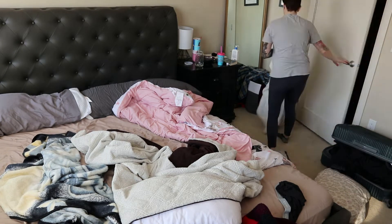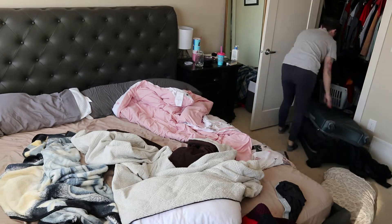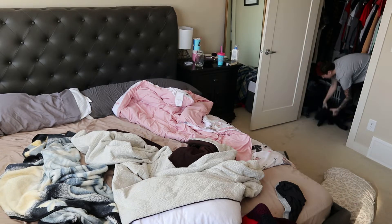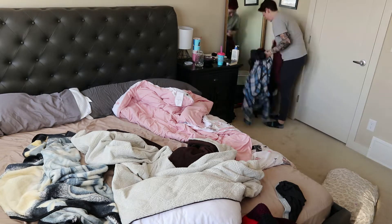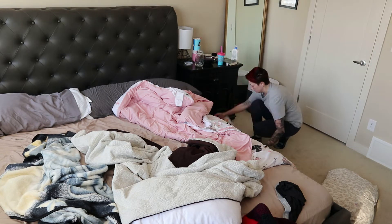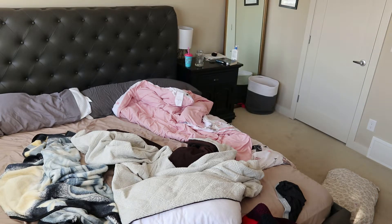Hey guys and welcome back to my channel. Today we are doing another clean with me video. You guys seemed to like this one last time so make sure if you enjoy these you give this video a thumbs up and comment down below what your favorite part was or if this gave you any inspiration to tidy up your own house.